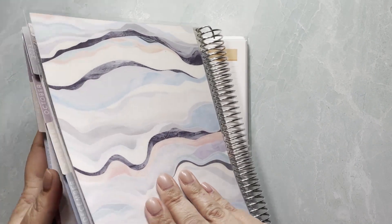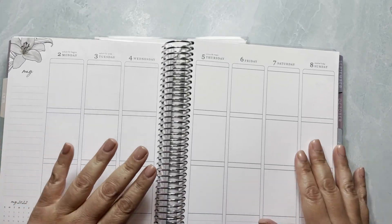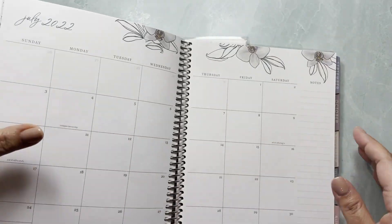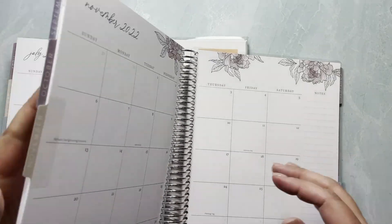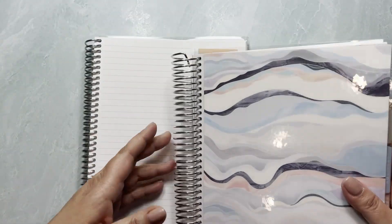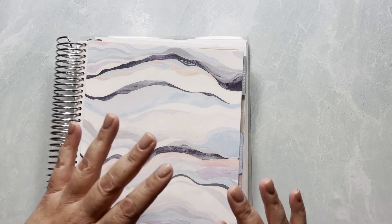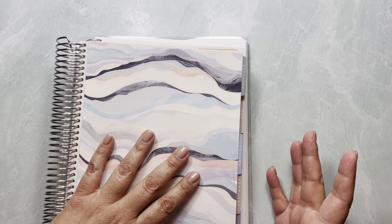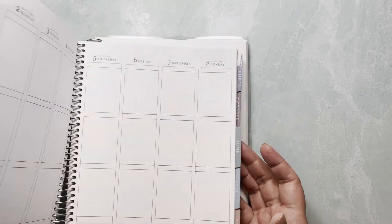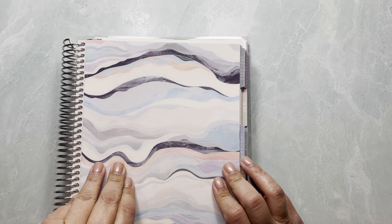Last but not least is my memory planner. I have a whole bunch of memory planning weeks I'd like to add, especially because this is the year we bought the house and there are a lot of fun projects I love to document. My vertical planner runs until December, so why not make good use of it? I might also try memory planning in the compact vertical — I'll have to figure things out as they go.